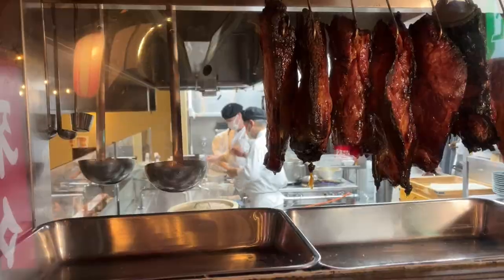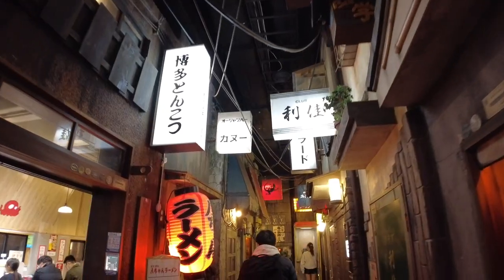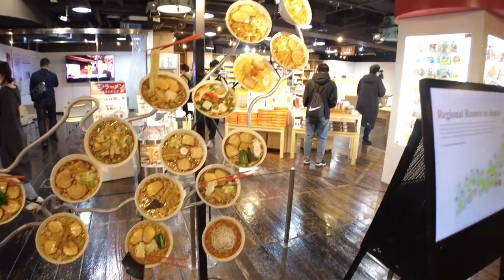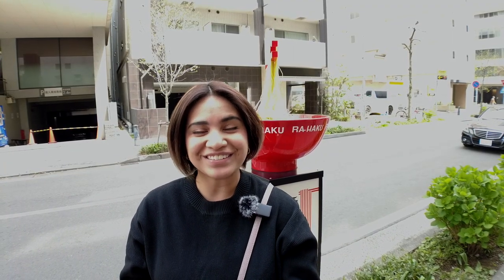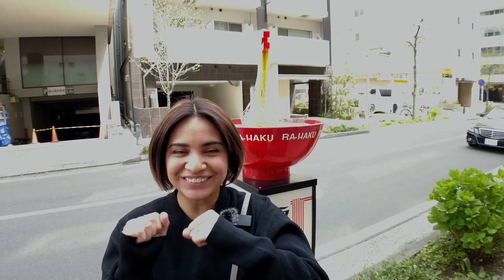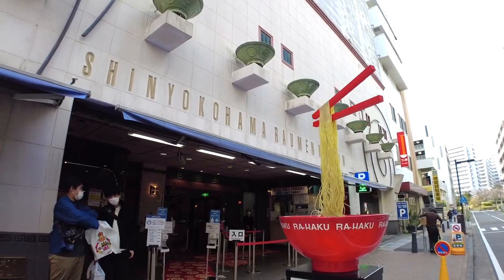I'm so full I forgot my bag! Konnichiwa everyone! Coming back at you with a food video today! I'm always down to eat, so in this video you'll be seeing me eat a lot of ramen! We're at the Shin Yokohama Ramen Museum and I'm so excited to show you what's inside. My name is Hannah and this is Whatcha Hannah Do Ramen Museum!